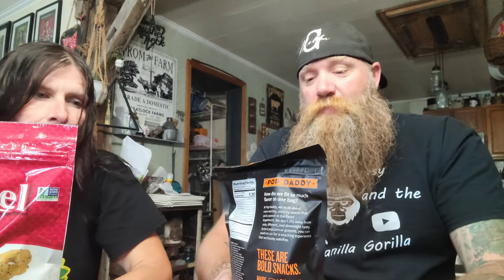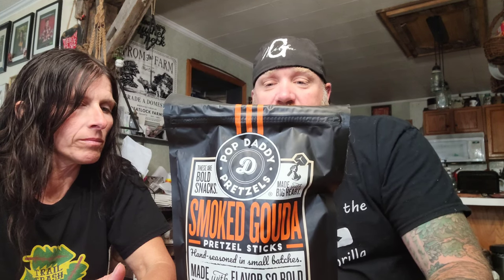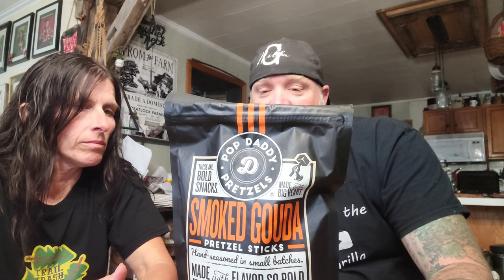We're going to start with the small batch Pop Daddy Pretzels. This is hand seasoned in small batches, made with flavors so bold it's lip smacking, finger licking goodness and crunch, and this is made in Michigan by Pop Daddy Pretzels. It says: 'At Pop Daddy we're all about crave-worthy crunchy snacks that pack a punch in the flavor department. We don't shy away from zesty, different, and downright tasty — so be it popcorn or pretzels, you can count on us for a snacking experience that seriously satisfies.'